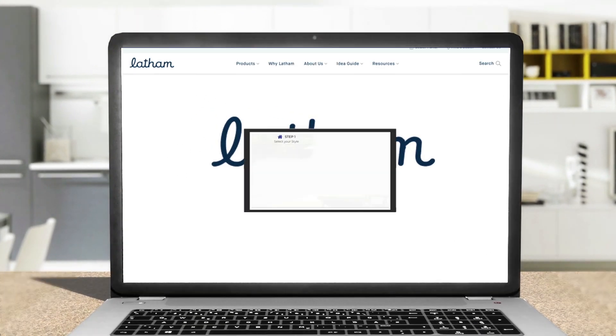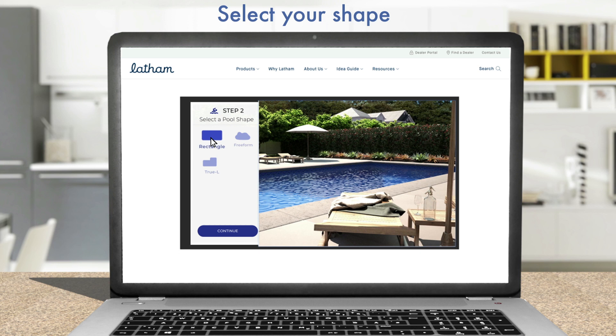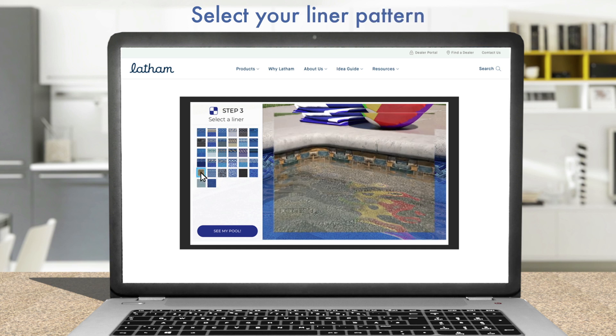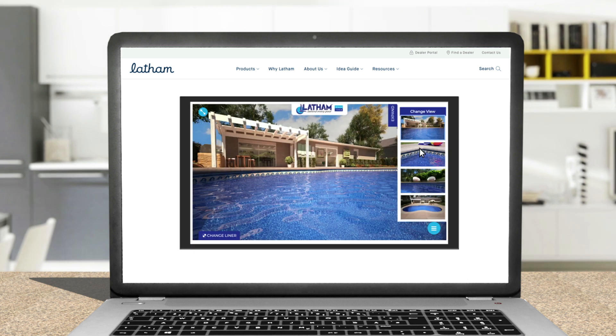Using the Latham Liner Visualizer, creating your new pool is as easy as one, two, or two, and three, or three, and done. Your new pool is just a few clicks away.